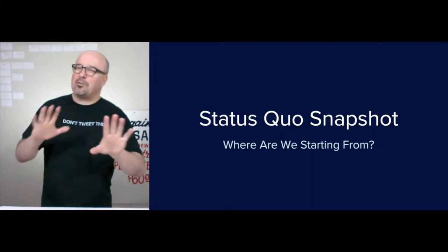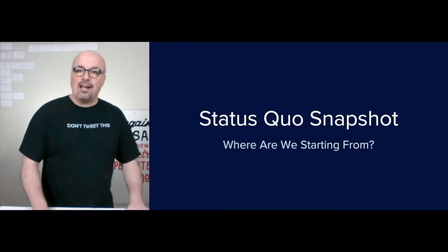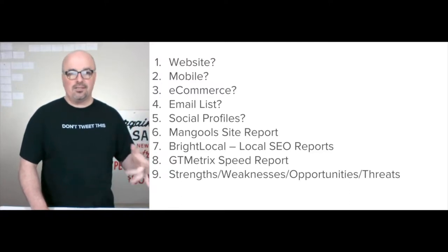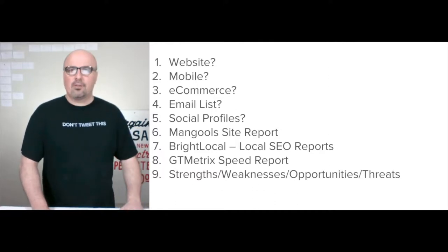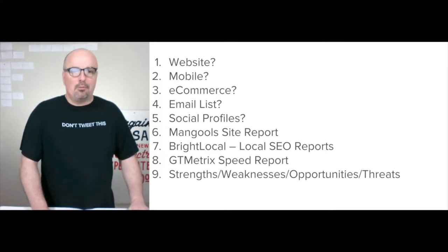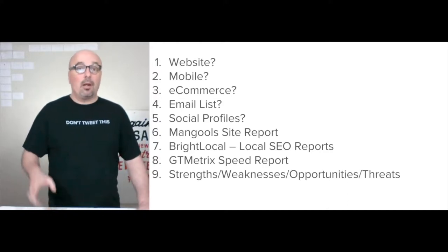These are unresearched, so the research phase is really quick — minimal. The status quo snapshot is where I start. I found a website; they don't have their own domain name yet — I'd definitely get that going. I'm not sure if it's mobile responsive. It doesn't have e-commerce yet, and I don't think there's an email list currently. They do have social profiles, specifically a Facebook brand page. I'd run a Bright Local local SEO report and check the GT metric speed report. The speed wasn't bad at all, but it was under a different domain and didn't have e-commerce.